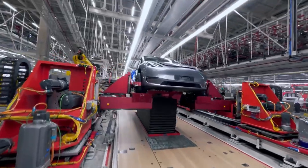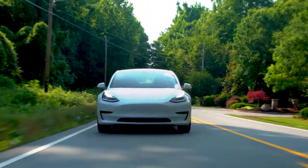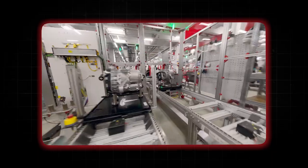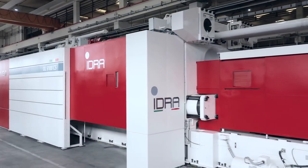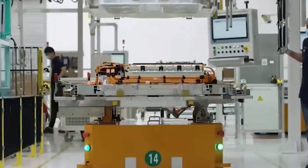The weight reduction from lighter vehicle components boosts EV efficiency and range, potentially lowering the need for large batteries and thus reducing the demand for raw materials — like shedding extra baggage for a more efficient journey. Finally, gigacasting simplifies recycling at the end of a vehicle's life by reducing the variety of materials and joints, making the process smoother and more straightforward.